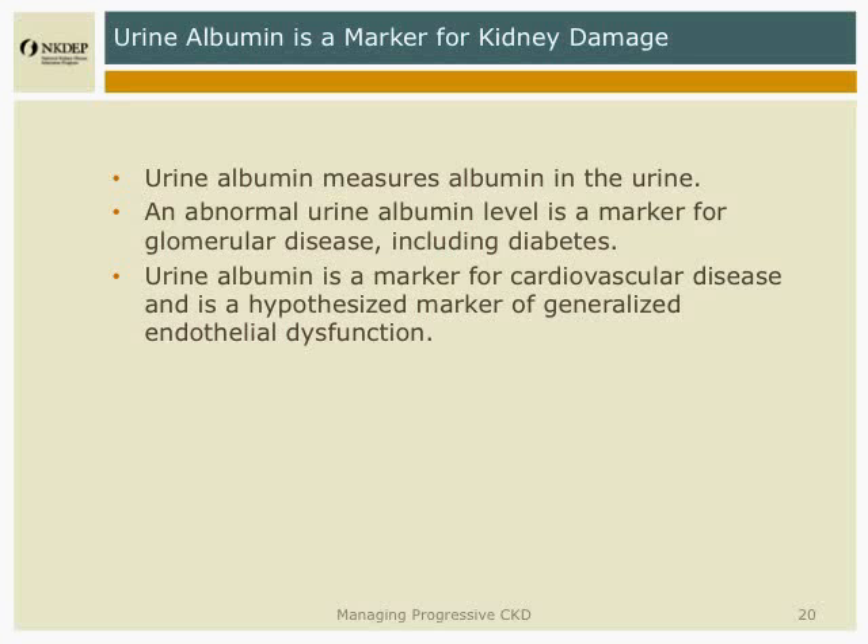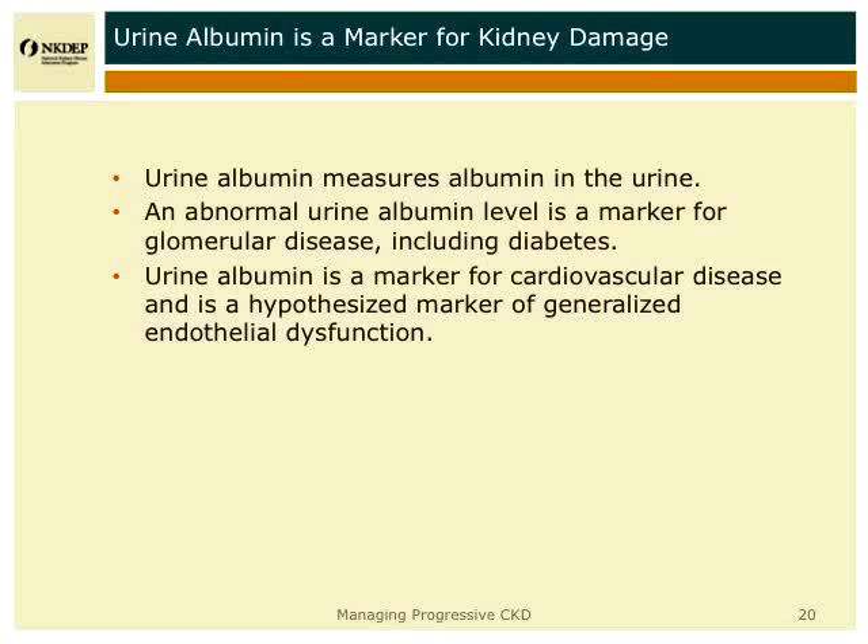I want to move on to urine albumin. Urine albumin is a marker for kidney damage, and particularly for glomerular damage. In addition to being a marker for kidney disease, increased urine albumin is a marker for cardiovascular disease and is thought to be a reflection of generalized endothelial damage.